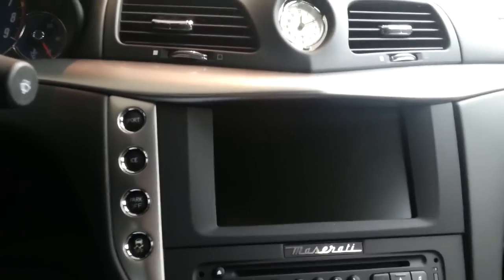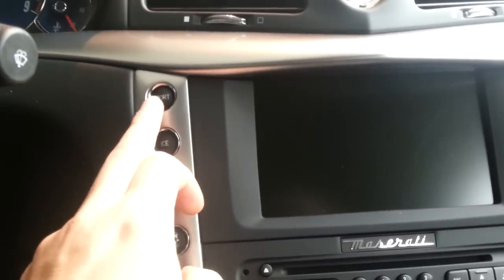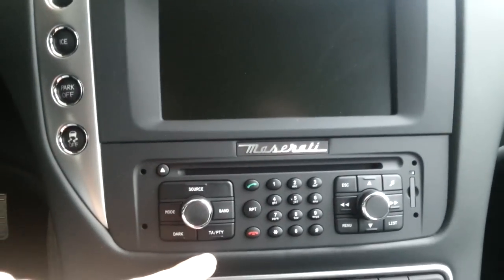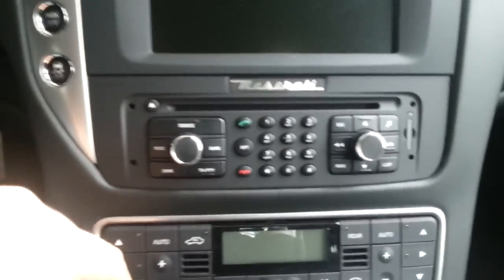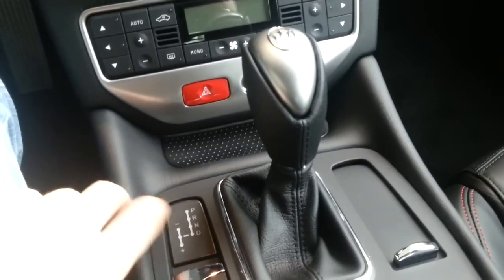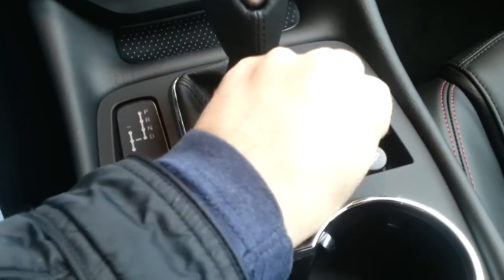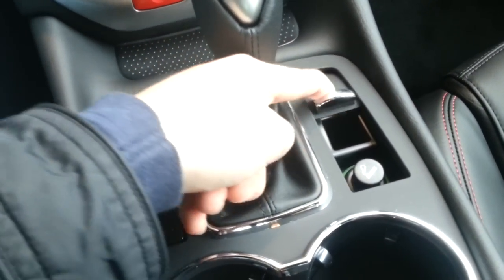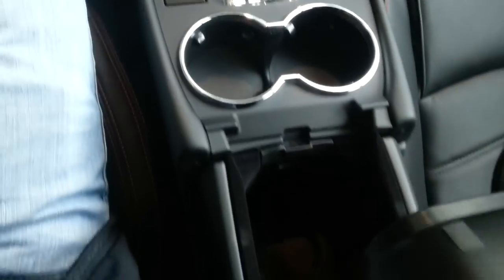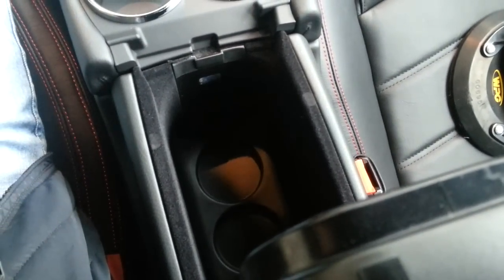Maserati clock in the middle, full leather dash, touchscreen navigation, sport button, parking sensors off, ESP, entertainment system, dual zone climate control, lock/unlock. Automatic gearbox with Tiptronic, electronic handbrake, ashtray, two cup holders, and storage and cup holder space.